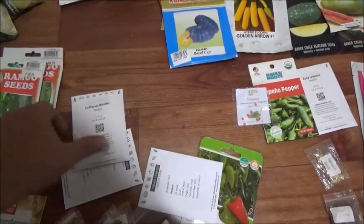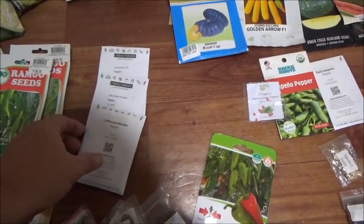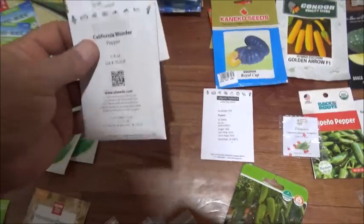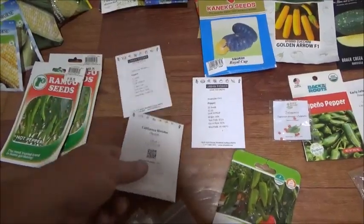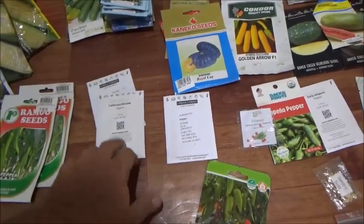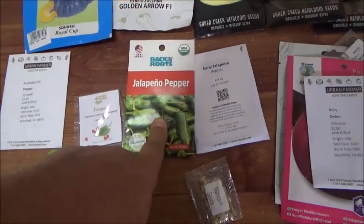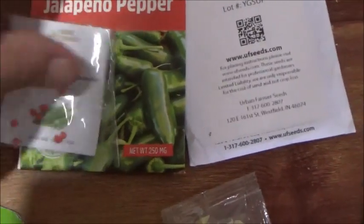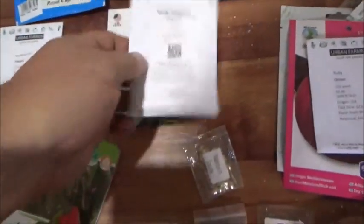We've got a couple kinds of hot peppers here. I've had fairly good success with bell peppers here. This is an Anaheim chili, and these are California Wonders — this one is just a little pack of 25 seeds but this one is a quarter ounce with hundreds if not thousands of seeds. We've also got jalapeño peppers here — jalapeños are my favorite hot pepper. We have two little small packs and again a quarter-ounce packet of them.